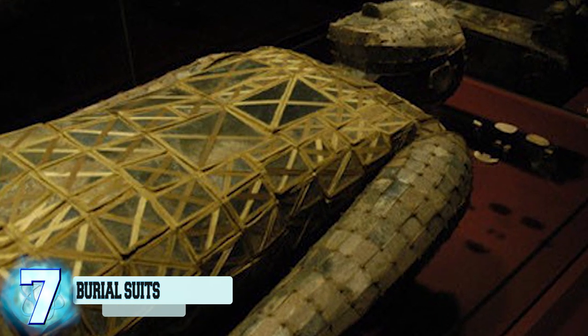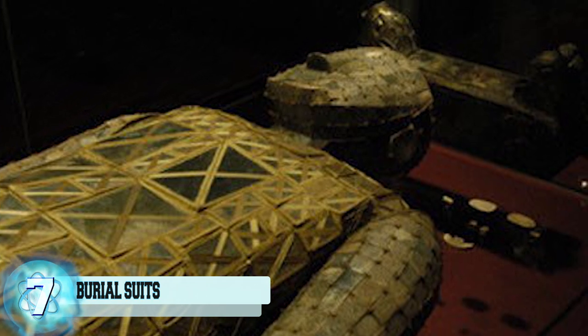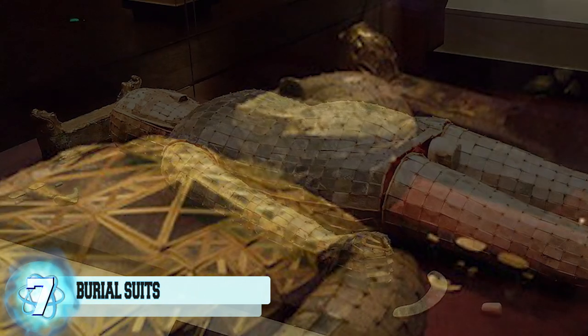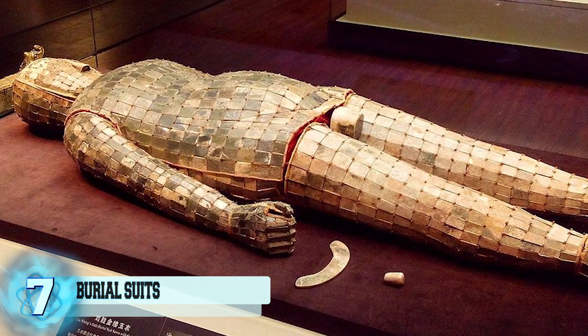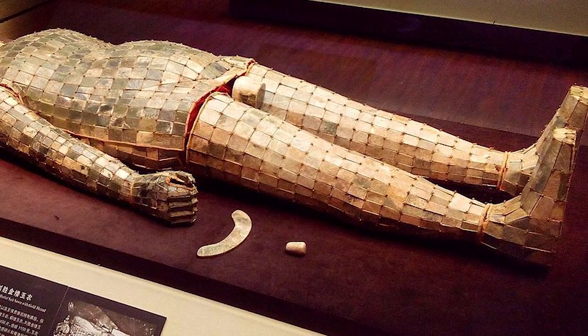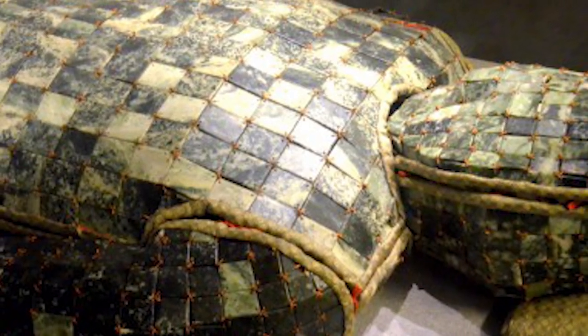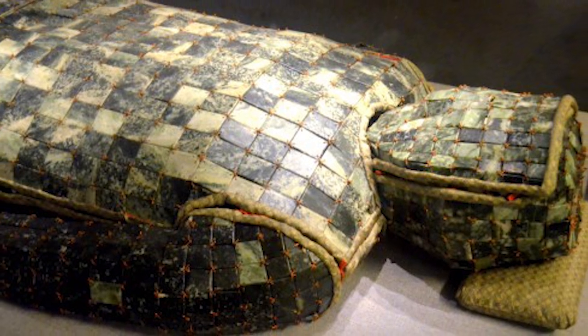Number 7: Burial Suits Made From Jade. The tomb of Prince Liu Shang and his bride Princess Dou Wan held an incredible artifact: jade burial suits. Discovered in 1968, the rumors of the jade burial suits were around long before they were actually uncovered. When they were found, the rumors were confirmed. But how many are still out there? 15 suits have been discovered so far, and many more might have been looted.